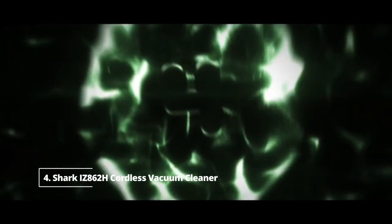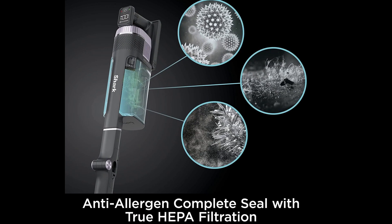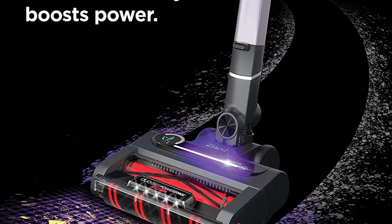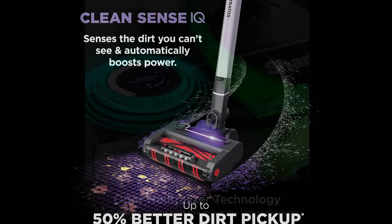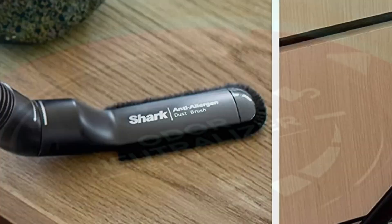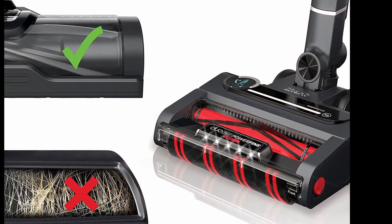Number four: Shark IZ862H Stratos Cordless Vacuum Cleaner. If you're shopping for an above-average price point, the Shark Stratos Cordless is a good choice. It's slightly less portable than the Dyson V15 Detect due to its bulky twin roller floor nozzle and relatively heavy body, and the suction motor isn't as powerful.